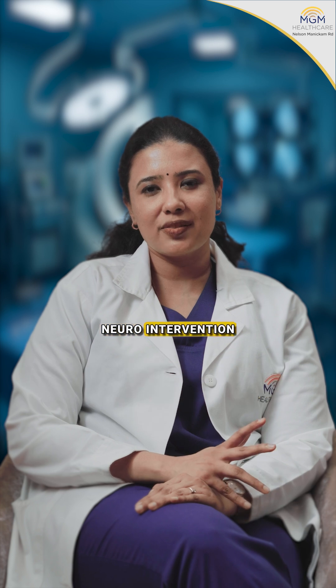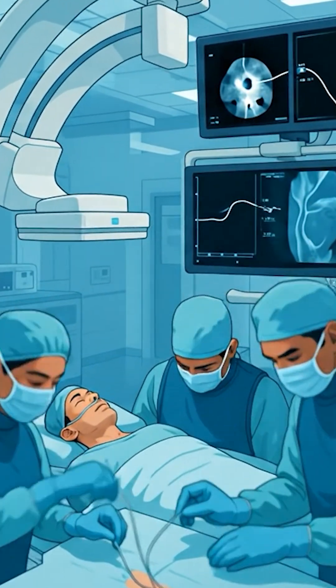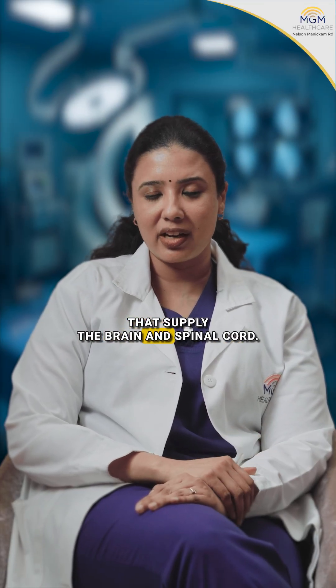What is neuro-intervention? Neuro-intervention is a highly specialized branch of medicine where any vascular disorders of the brain or spinal cord are dealt with or treated using specialized techniques through the blood vessels that supply the brain and spinal cord.